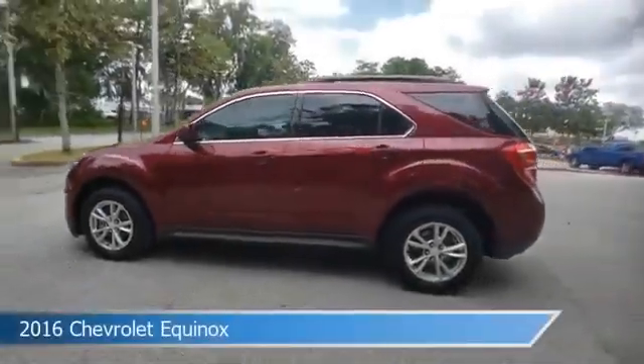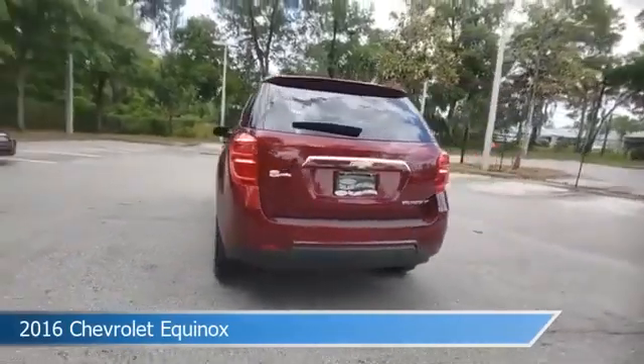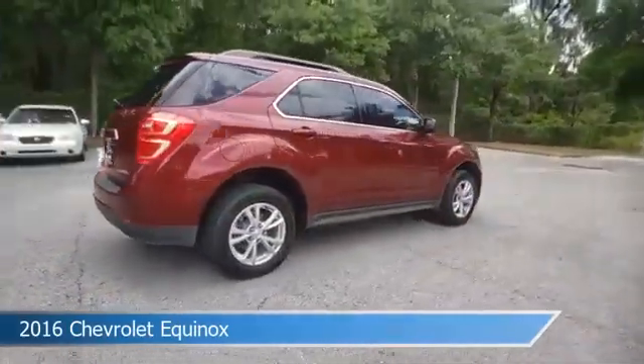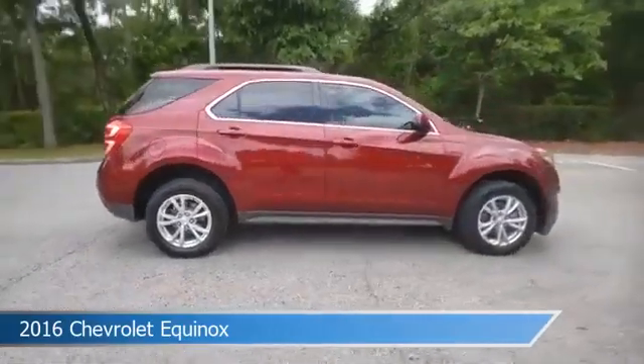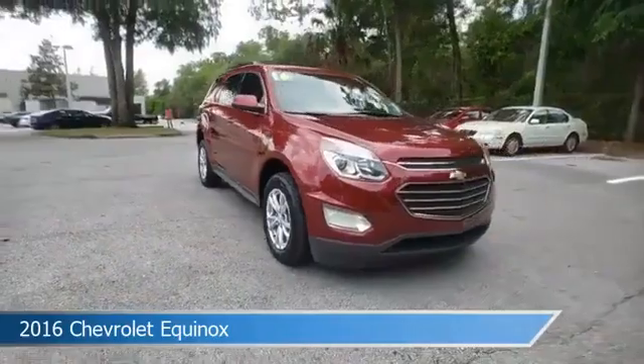Take a look at this 2016 Chevrolet Equinox, equipped with an automatic transmission in siren red tint coat. This car comes with some great features including anti-lock brakes, power door locks, audio controls on steering wheel, auxiliary input and more.